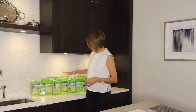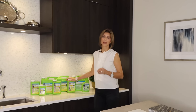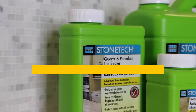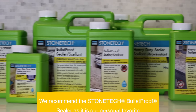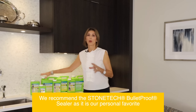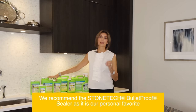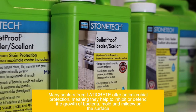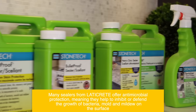There's a simple way to remedy that. I want to thank our sponsor Laticrete for sending over their Stone Tech sealing products: the Heavy Duty Sealer, the Bulletproof Sealer, and also a Quartz and Porcelain Sealer. What these products do is provide a barrier on the stone, sealing it so that the stone is not absorbing those materials.